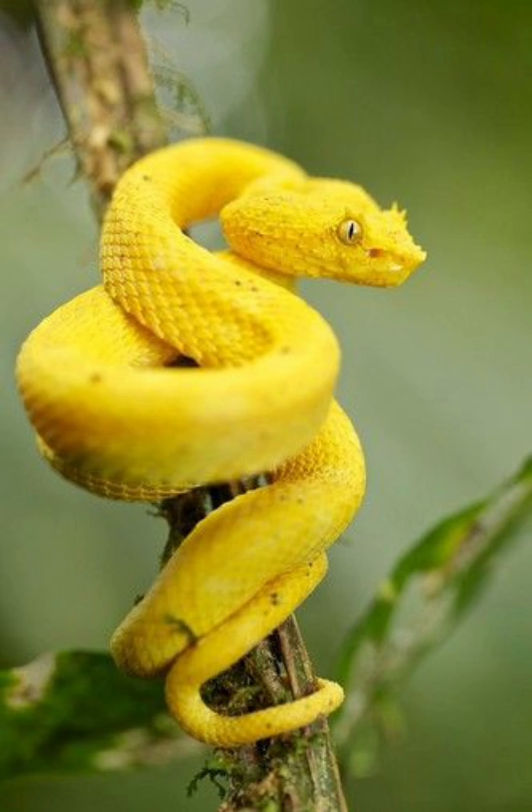Hello and welcome back to my channel. Introducing the Pit Viper, a fascinating and formidable creature of the reptile world.